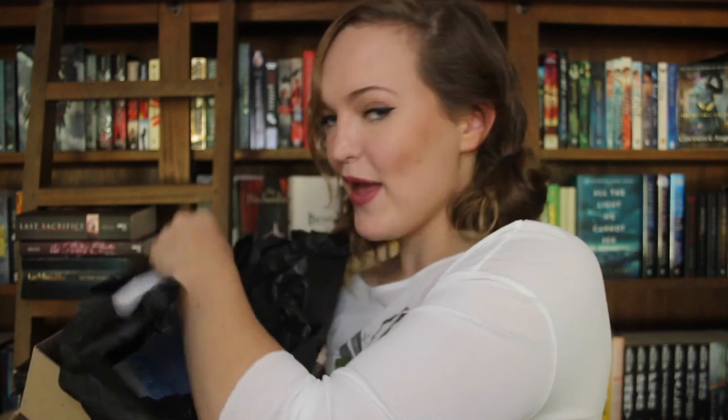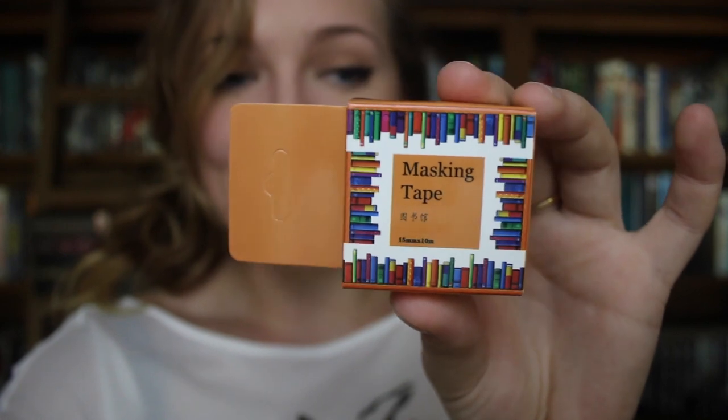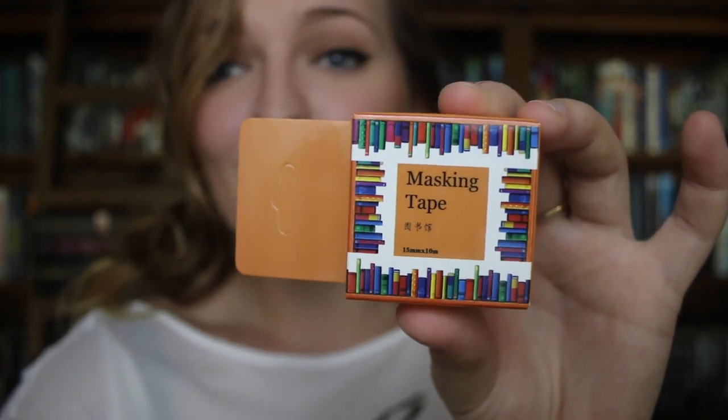Got some nice tissue paper. We got my invoice. I'm putting it down over here so that I can fix this. So we have some book masking tape which is going to come in handy because it's so cute.